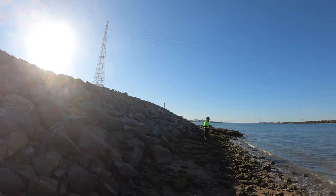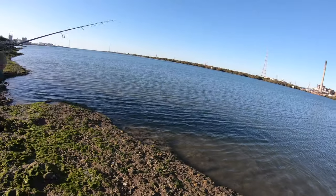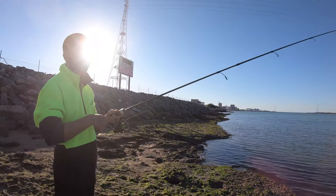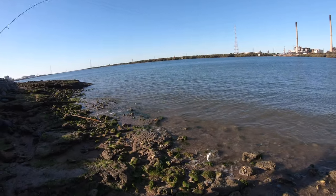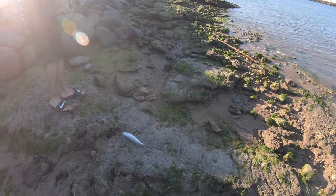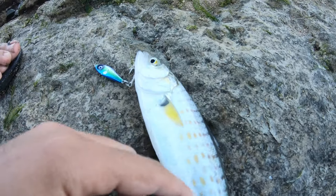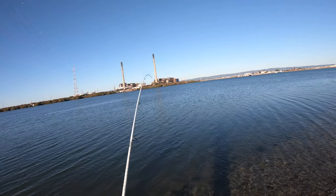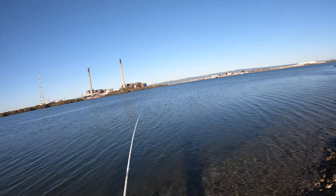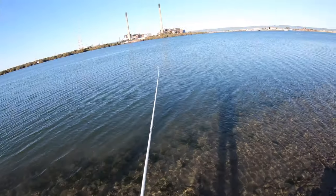We're on again — my brother's got another salmon! Oh, dropped him — that's why they call it fishing, not catching. Not bad though, look at the colors on it. Yep, we're on again finally — it's been a long wait!